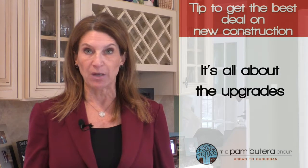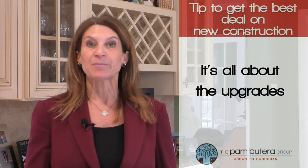Builders often charge a huge markup on certain finishes and products. At the Pam Beterra Group, we understand buying new construction can be stressful, but our team of experts can help you make the right selection for you and your family, so let our 25 years of experience work for you.